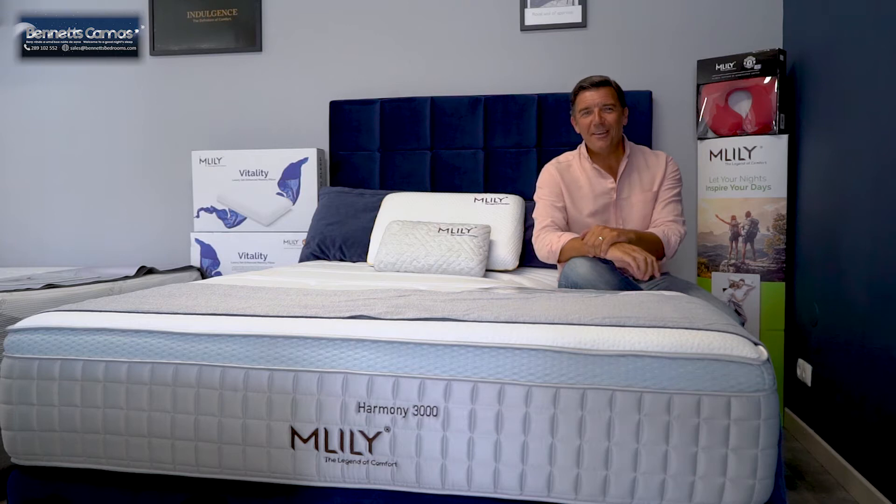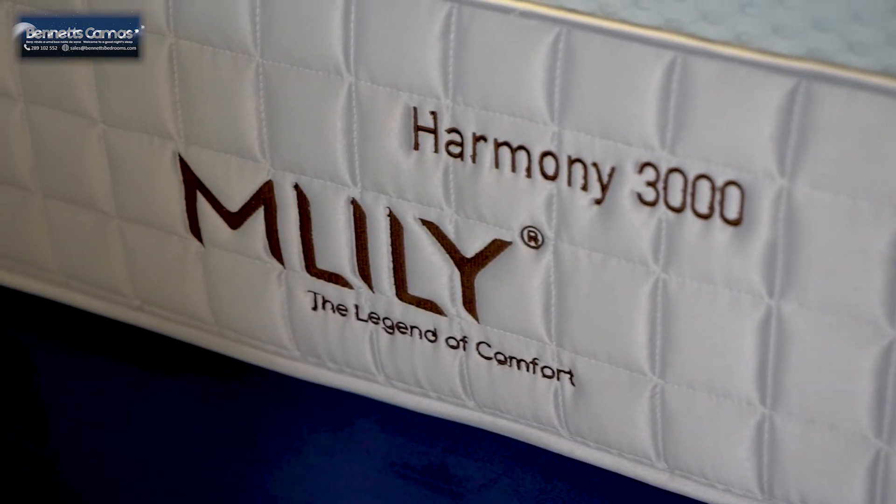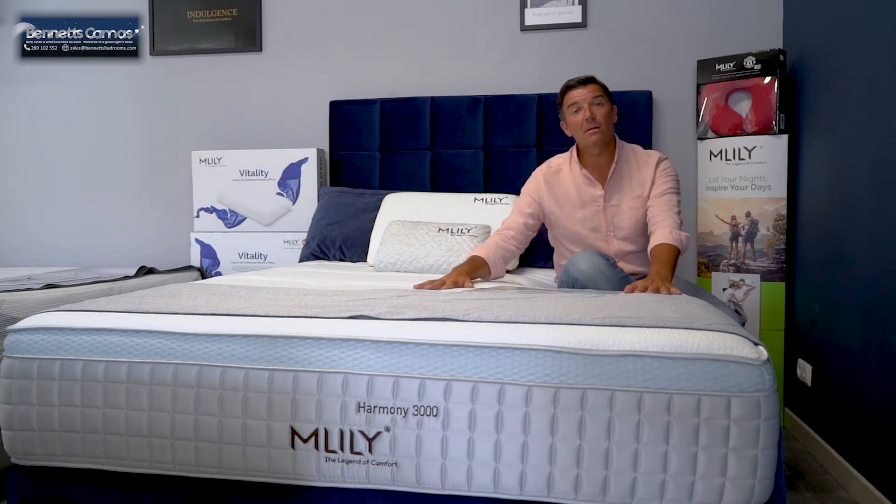Welcome to Venice Bedrooms. In this short video I want to tell you a little bit about the M.Lily Harmony 3000. M.Lily are proud partners of Manchester United.